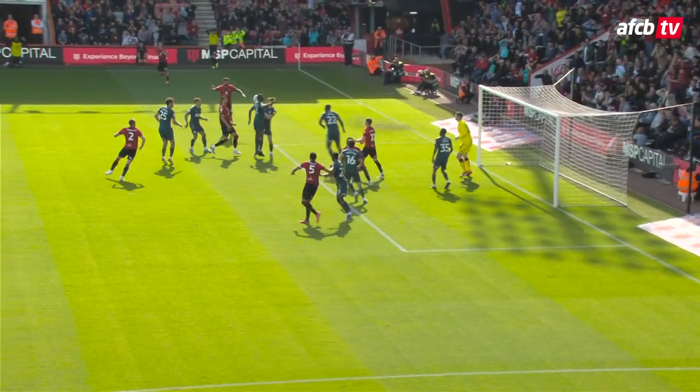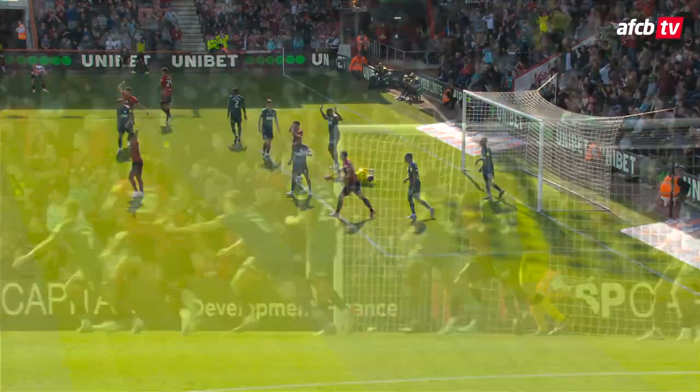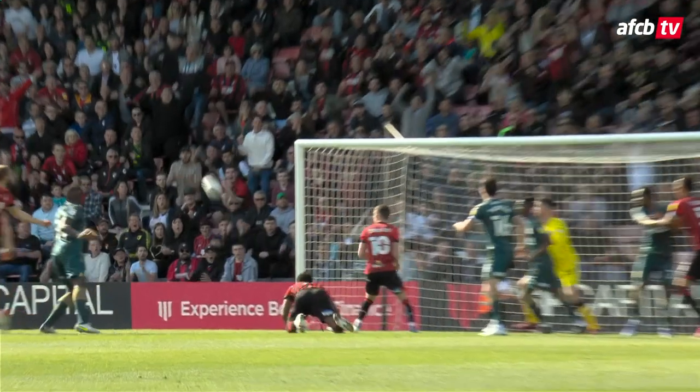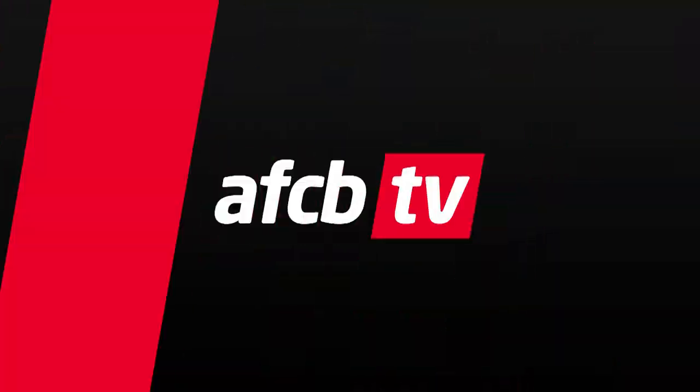Well, it's a fantastic header isn't it — annoying. I presume the referee's got the thing on his watch. No, it wasn't even close was it when it bounced off. It's a good match.